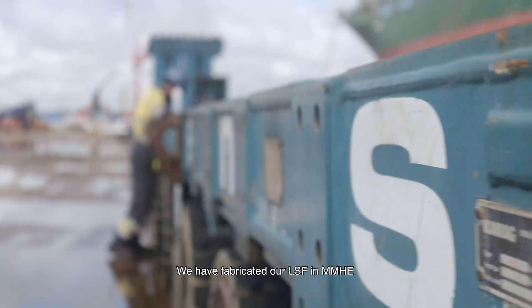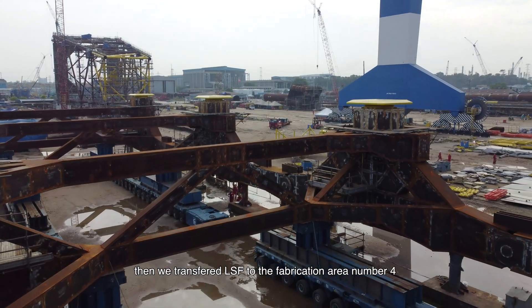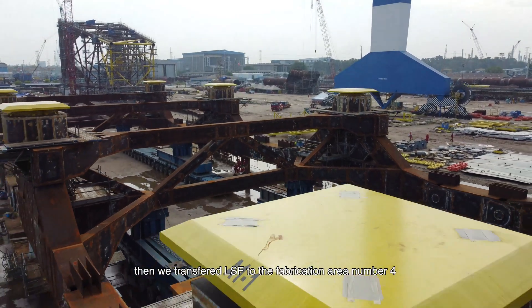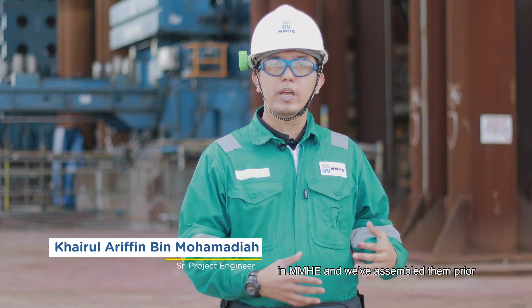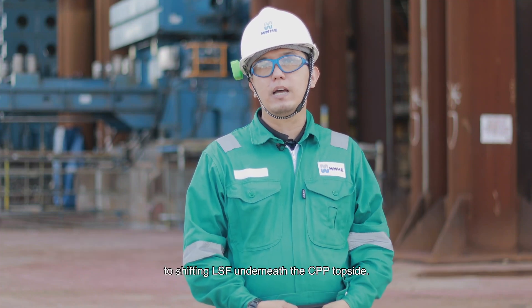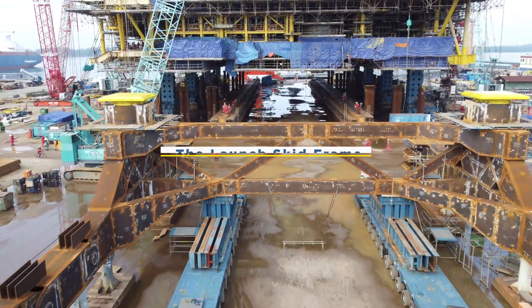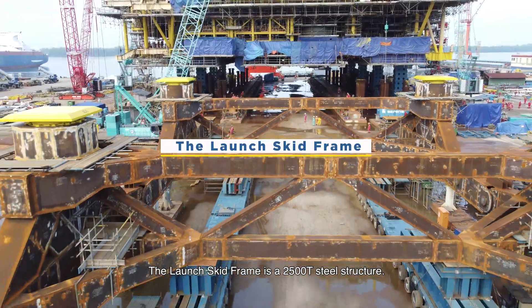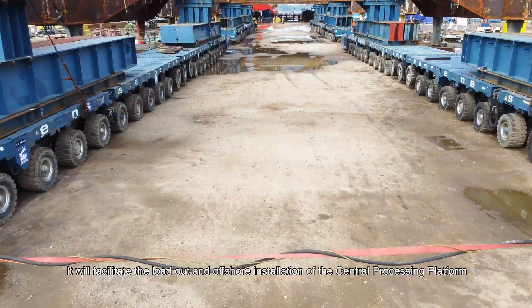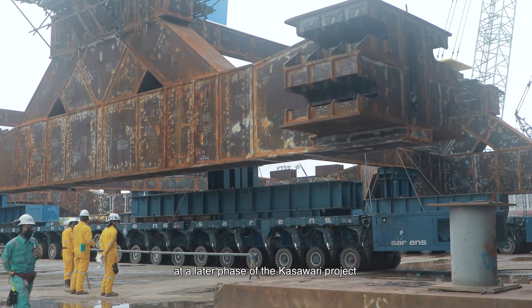We have fabricated our LSF in Mega Workshop MMHC. We then transferred all the LSF to fabrication area number 4 in MMHC and assembled them prior to shifting the LSF underneath the CPP topside. The launch skid frame is a 2,500-ton steel structure. It will facilitate the loadout and offshore installation of the central processing platform at a later phase of the Kasawari project.